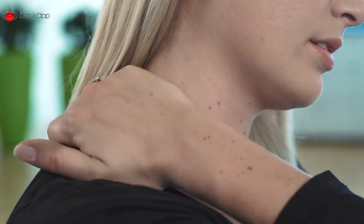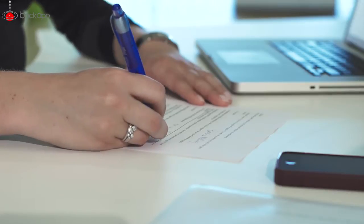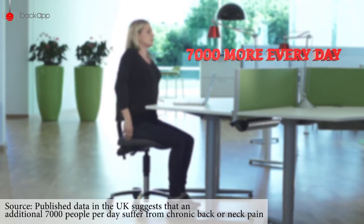Muscle and joint pain can be caused by many things, but one of the things that particularly aggravates back pain is to be inactive and sedentary for a long time. Statistics say 7,000 more people experience chronic back pain every single day of every year in the UK.